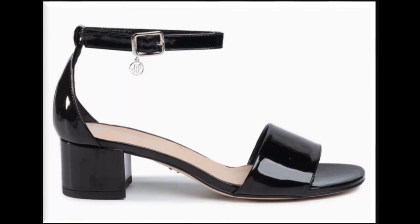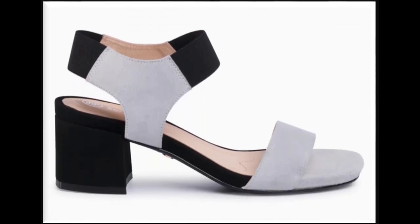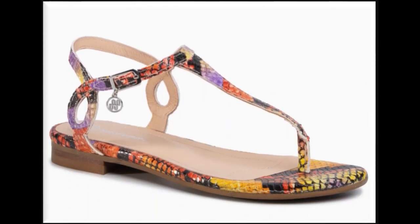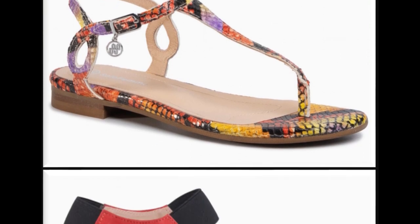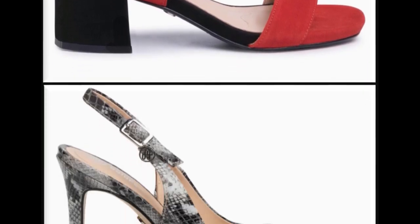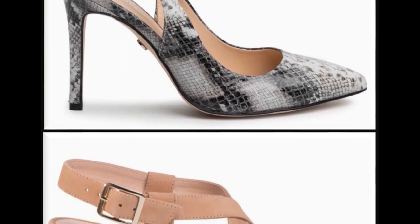Beautiful eye-catching colors and stunning designs are available in this collection. Two-tone sandal designs look so stylish and are hot favorites for girls. T-strap slingback design is the best design for girls for daily wear. Through these videos you can not only take design ideas but also do online shopping.